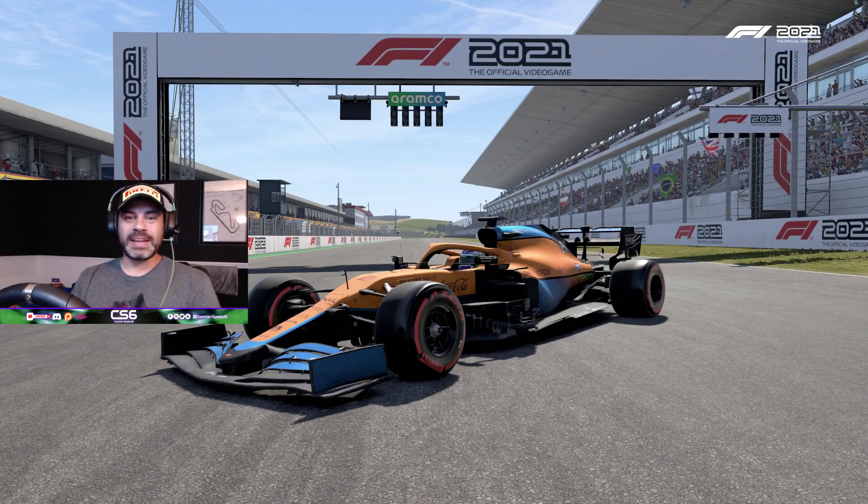What's going on everybody, welcome back to the channel, I am Connor Speed 6. Today we are back in F1 2021 and we're going to be checking out an all-new update that Codemasters and EA gave us for the game — the Portimao circuit in beautiful Portimao, Portugal.